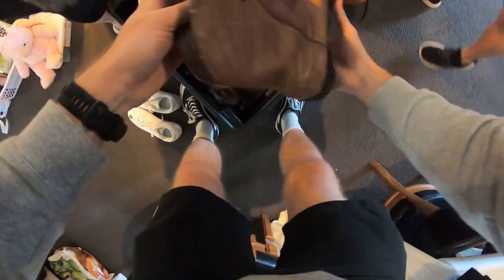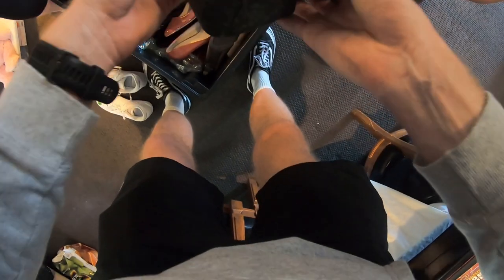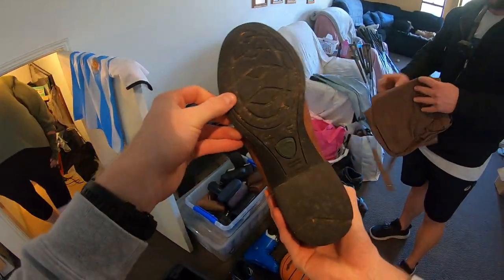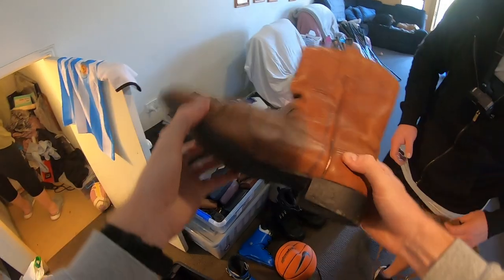These boots are cool. I don't know what brand... it says it there — Ariat. I think Ariat is actually a really good brand. Ariat is an amazing brand. Ariat boots. I've never sold boots before, but they're a good boot. Ariat is very expensive.